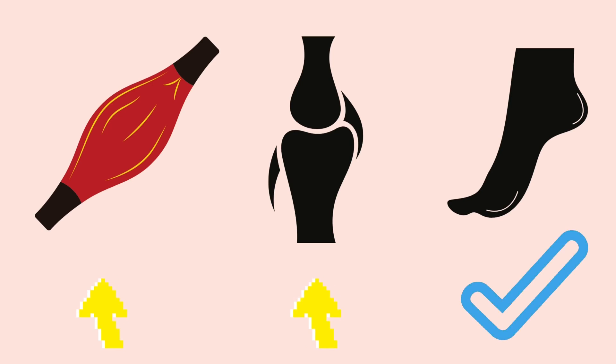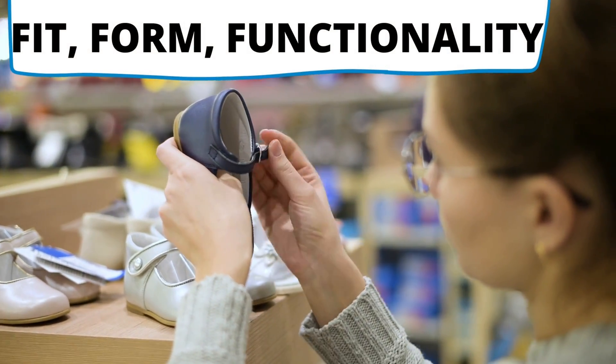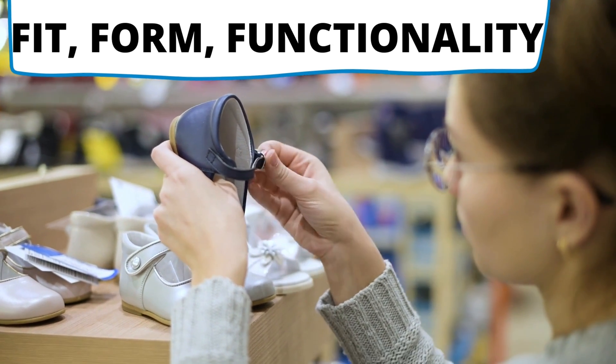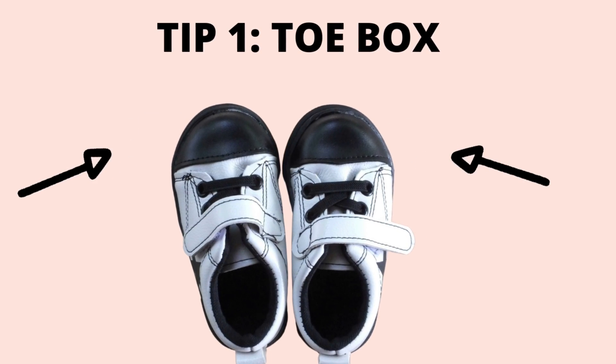The mechanical stimuli received by the foot help to develop the bones and muscles and help the tissues to gain stability. So let me take you through some of the recommendations for fit, form and functionality of children's shoes based on science, beginning with the toe box.